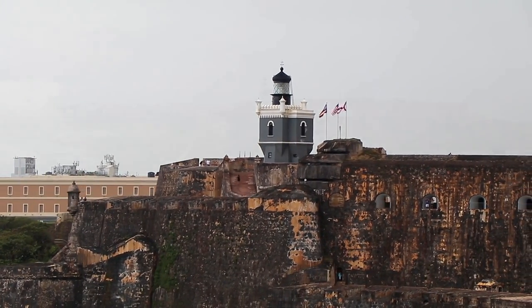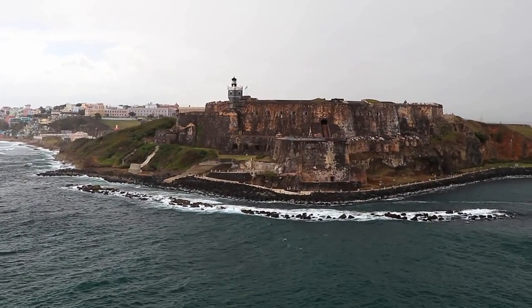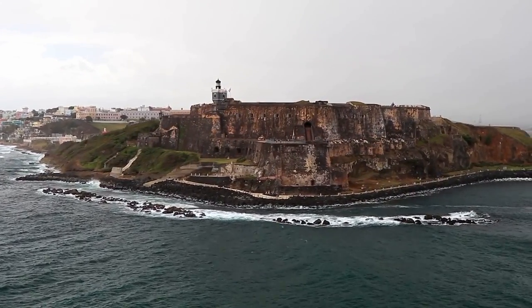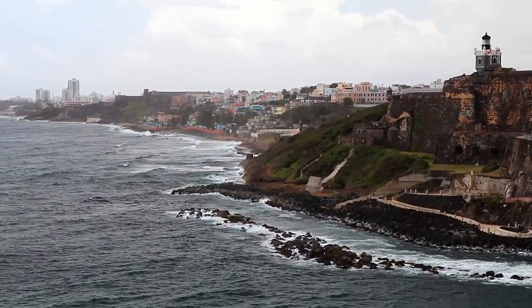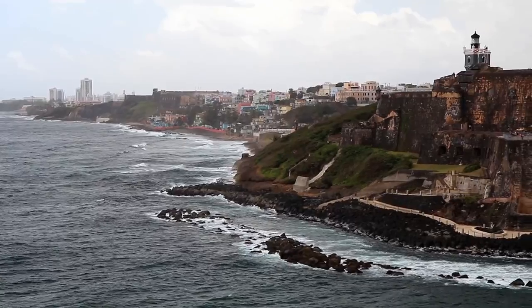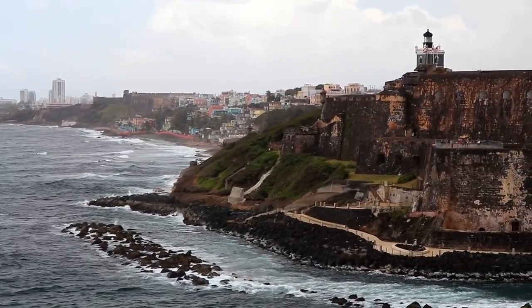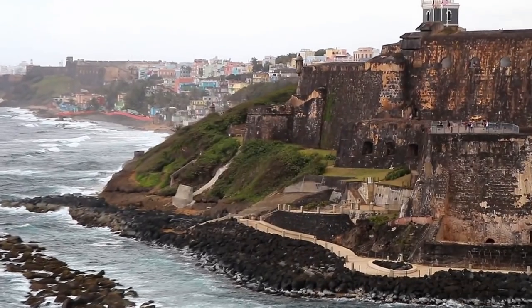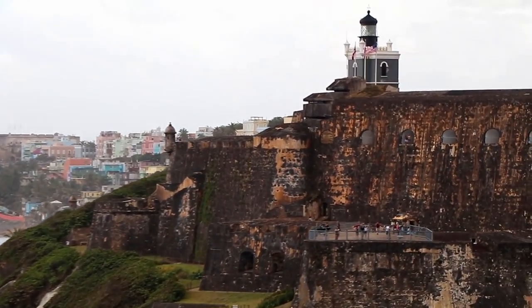At least that's what most Americans call it now. The full name is Castillo San Felipe del Morro, named in honor of King Philip II of Spain. This goes way back to the 16th century, with construction starting back in 1539.